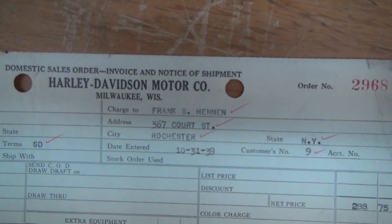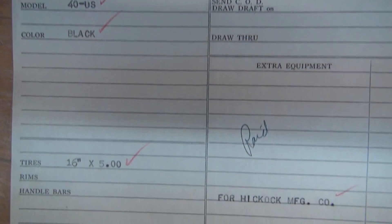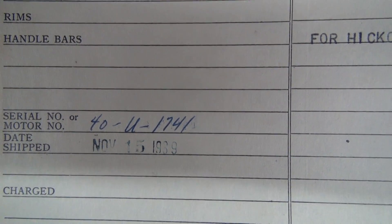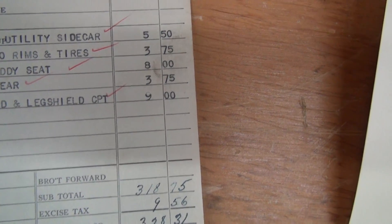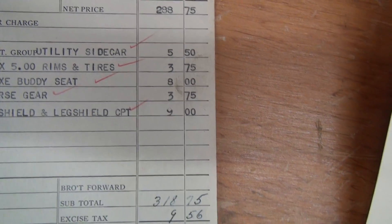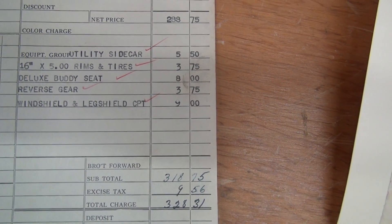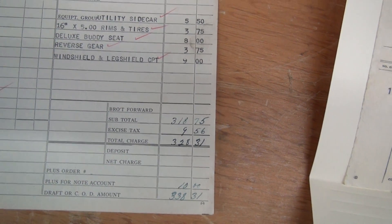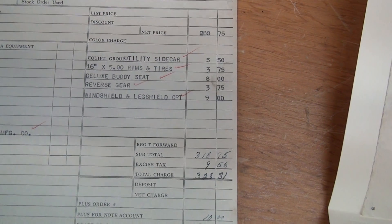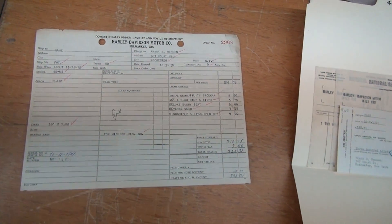We have an invoice — a notice of shipment from Harley to Frank for a 40U model, black, dated November 15th, 1939. This is for Hickok Manufacturing Company and it comes with a utility sidecar for five dollars and fifty cents — that would be just your body. It includes the deluxe body seat, reverse gear, windshield, and leg shield, used year-round for delivering or picking up orders. Just a standard utilitarian motorcycle — that's all it was, just transportation.